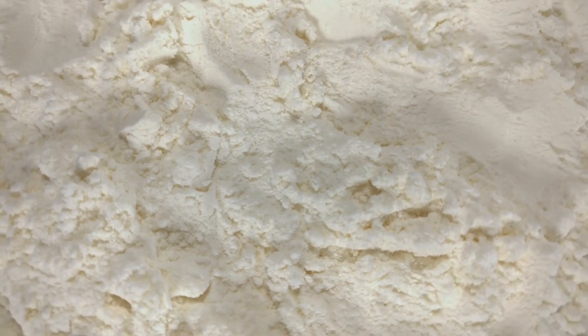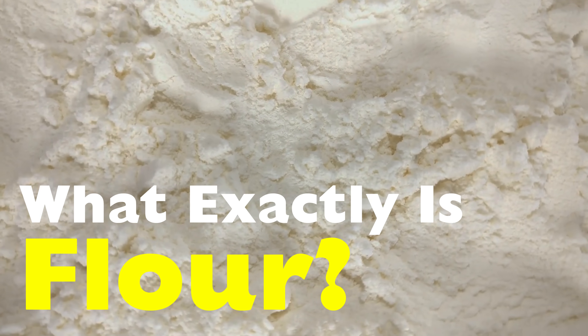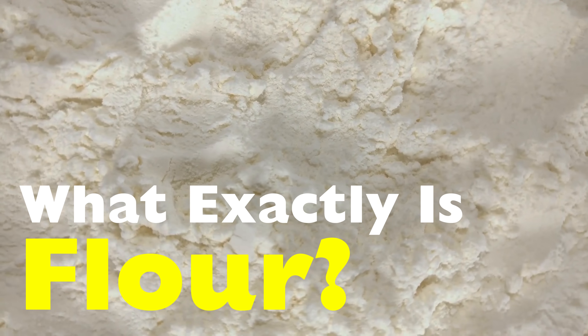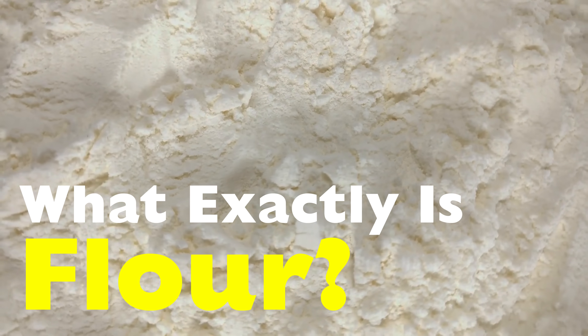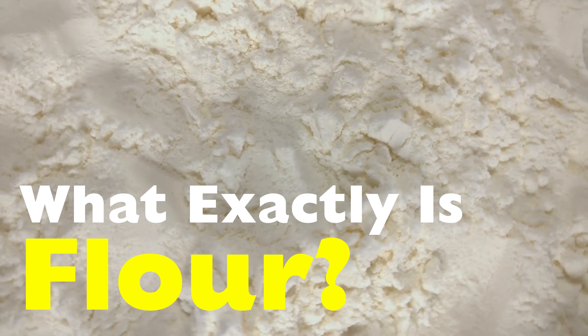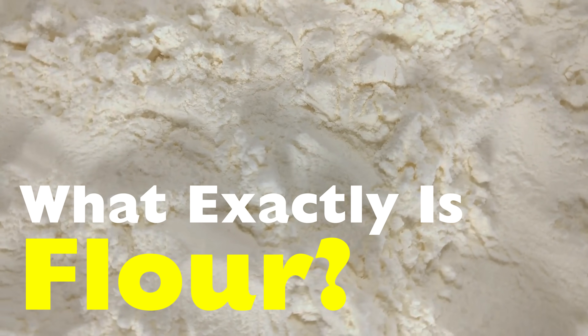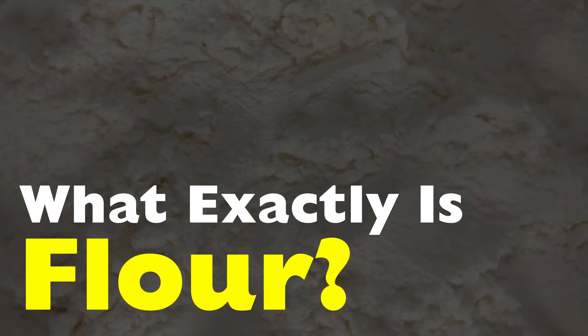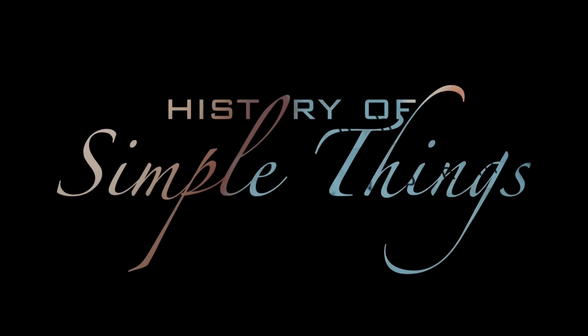Today, we're going to slow down and really look into what exactly is flour — where it comes from, how it's made, what's actually inside it, why there are so many types, and why this simple powder behaves so differently depending on how you use it. Let's get into it, right here on History of Simple Things.